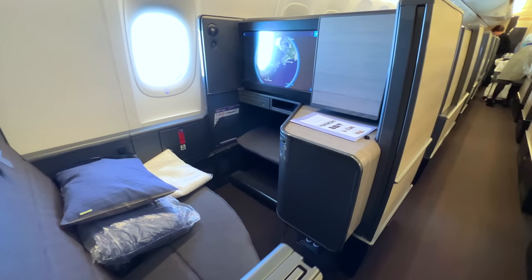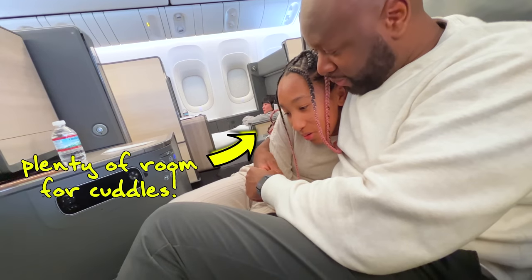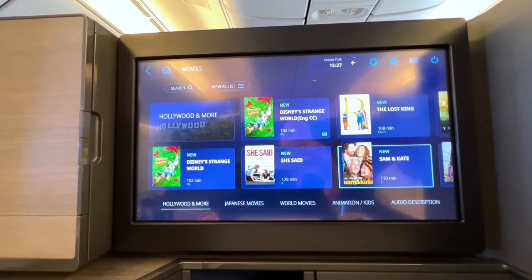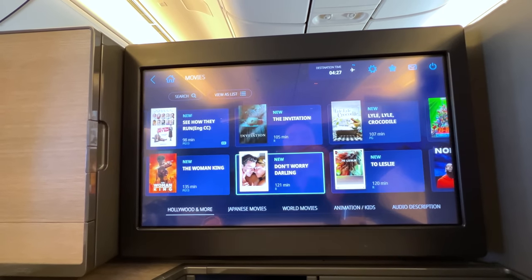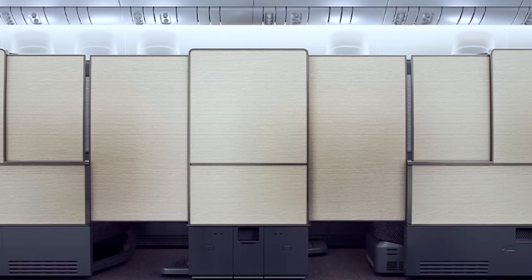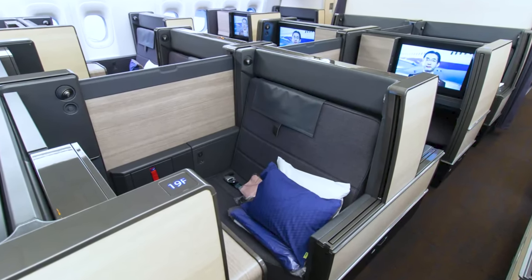The seat is huge. At its widest point, this seat spans 38 inches, which makes it more spacious than even many international first-class seats. You also get an absolutely enormous 24-inch 4K screen, which makes the in-flight entertainment experience really immersive. There's a sliding door and a tall divider between seats, both of which give you a lot of privacy.